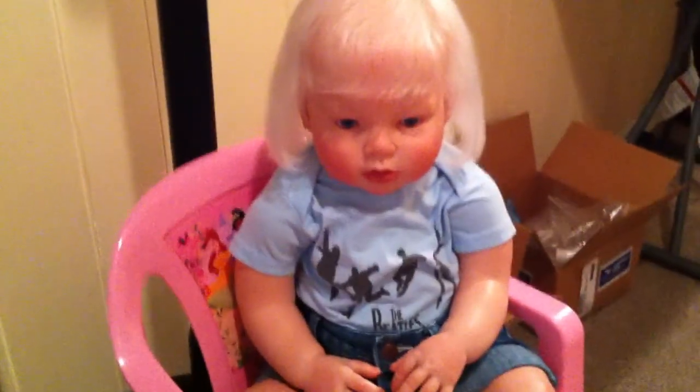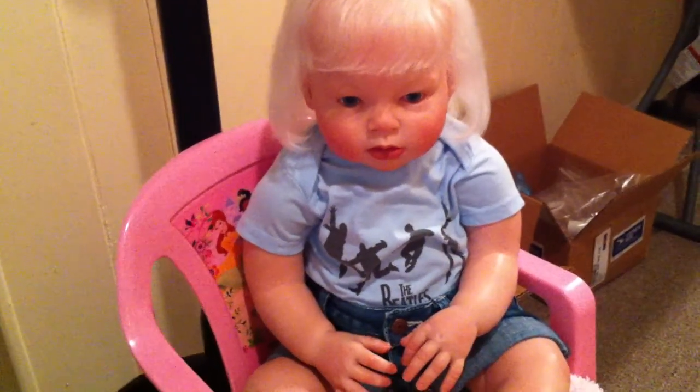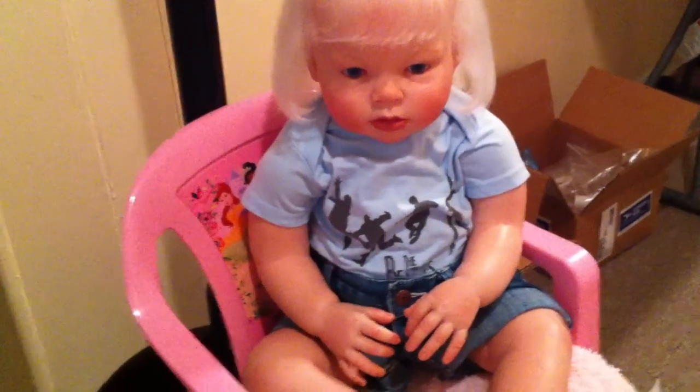Grace is wearing denim shorts and sandals. I don't particularly like this — I just don't like the way it fits and you can't really tell that it's the Beatles. So I think I might store that away in case when I have a real baby and it's a boy, he can wear that.